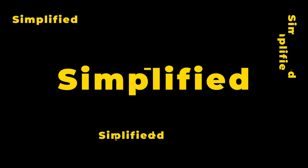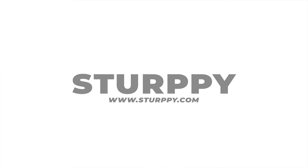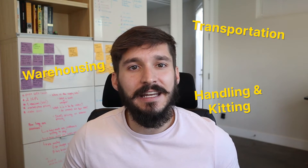In this video, let's dive into fulfillment costs. Fulfillment costs are all the costs associated with the physical delivery of a product to a customer. It's a catch-all term that includes things like transportation, warehousing, handling, and kitting.